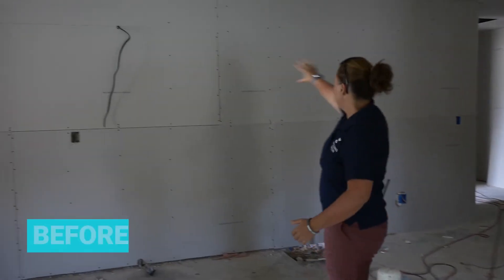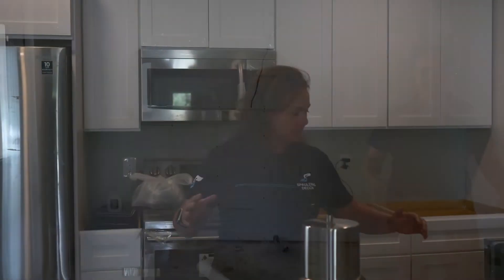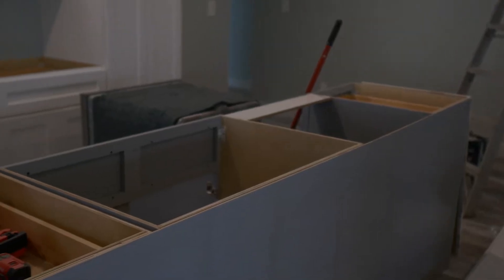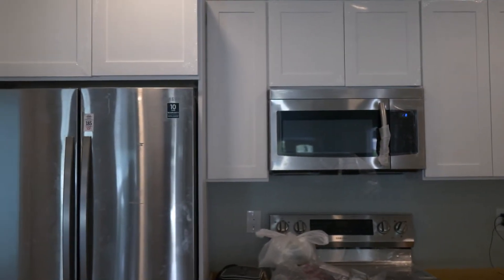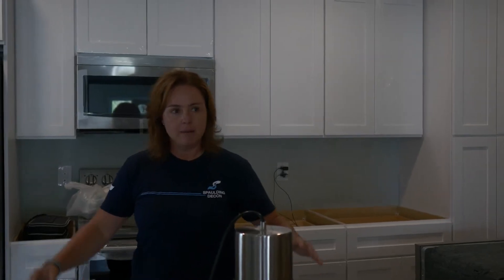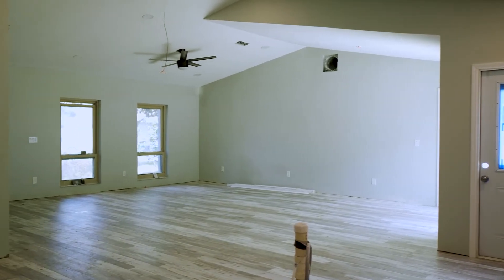This house was a full gut renovation. I'm standing in a brand new kitchen — we've got a gray island with white cabinets in the back, appliances are installed, and we're just waiting on our quartz countertops. This is a gigantic kitchen with an open living room concept.